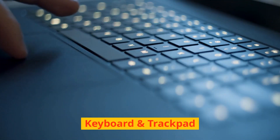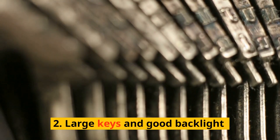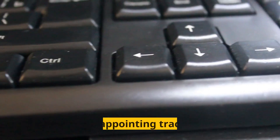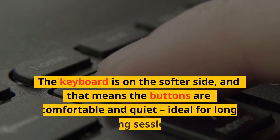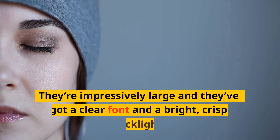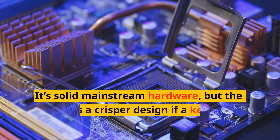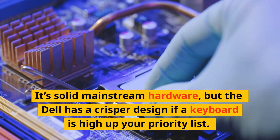The keyboard is on the softer side, and that means the buttons are comfortable and quiet, ideal for long typing sessions. They're impressively large and they've got a clear font and a bright, crisp backlight. It's solid mainstream hardware, but the Dell has a crisper design if a keyboard is high up your priority list.